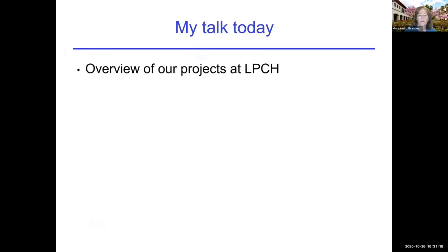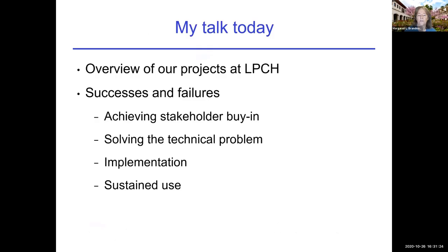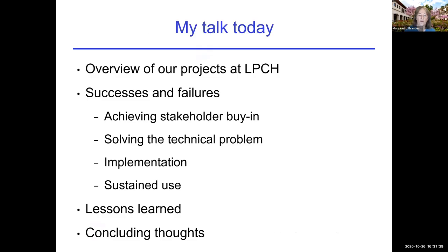I'm going to give an overview of our projects, some successes and failures in several different areas, some lessons learned, and some concluding thoughts.